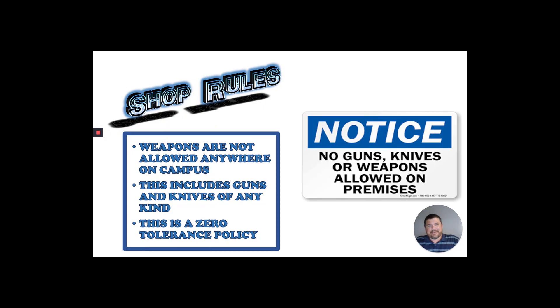Another one I didn't think I'd have to write down — the no weapons policy. Guns, knives, slingshots, bow and arrows, little bolos, and grenade launchers — just leave any kind of weapons or projectile firearms at home. Leave them at home. Don't even bring them in your vehicle.